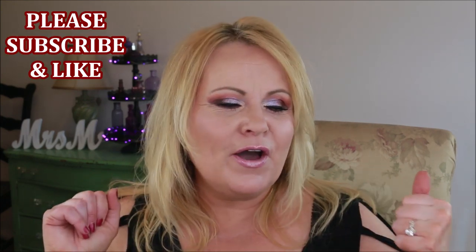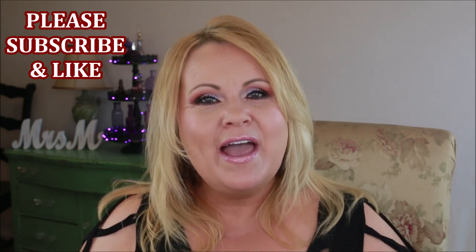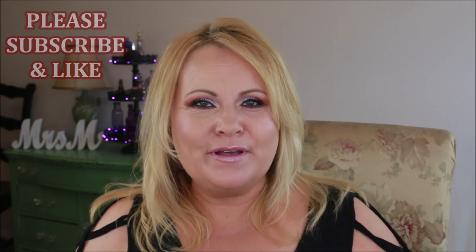Hi YouTube family, we're doing June monthly favorites. We're at the end of the month again, and I've got some great stuff to show you guys. A lot of these things aren't new — they're things I've just been really loving for the month. But some of them are very new to me. Please don't forget to subscribe if you're new to the channel, and please give this video a thumbs up.